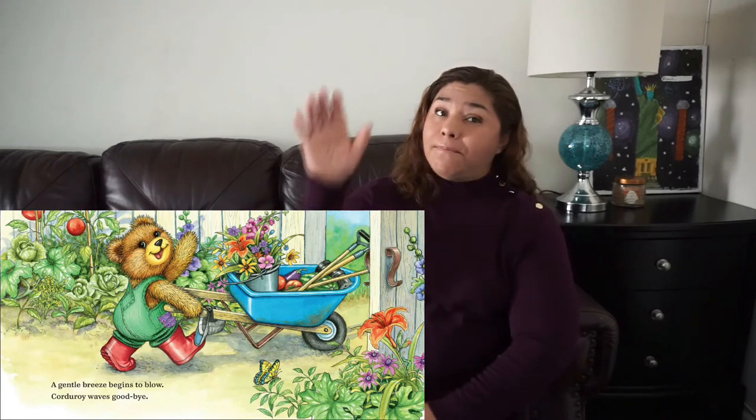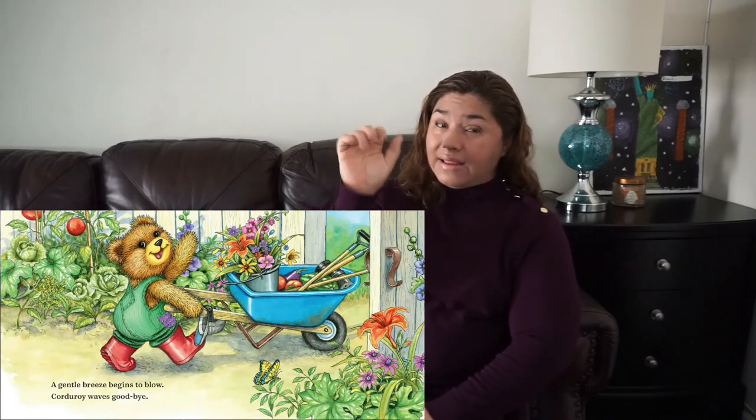Bye-bye! Okay, the end. Thank you friends for reading this book with teacher Maria. I will see you soon.